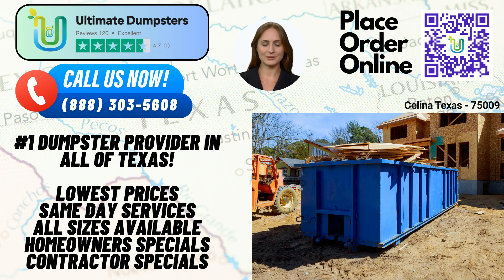We go beyond just dumpster rentals. Ultimate Dumpsters can combine multiple services to meet all your project requirements. Whether you need porta-potties, mobile storage units, temporary fencing, commercial weekly garbage pickups, or more, we have you covered. Consolidating these services with us saves you time, effort, and money.